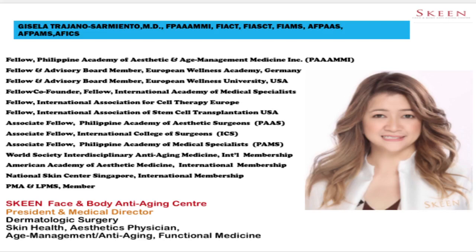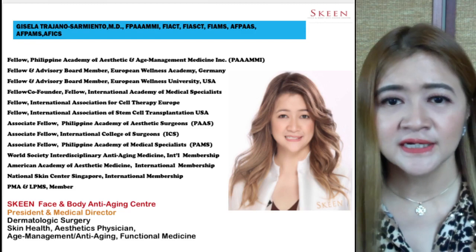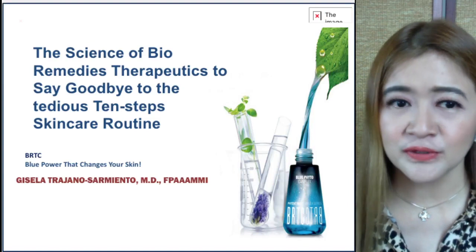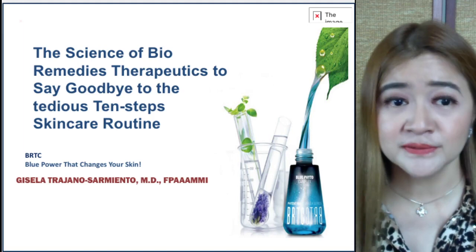Good day. I'm Dr. Gisela Trana-Cermiento. Thank you Dr. Tami for that wonderful introduction. I'd like to discuss a very light topic that will be a good avenue for us to at least forget a bit of the stress of the surging COVID-19 cases we have right now, especially now that it's ECQ. Let me walk you through a very nice topic that we can also recommend to our patients to help hurdle some of the skin problems during the quarantine.